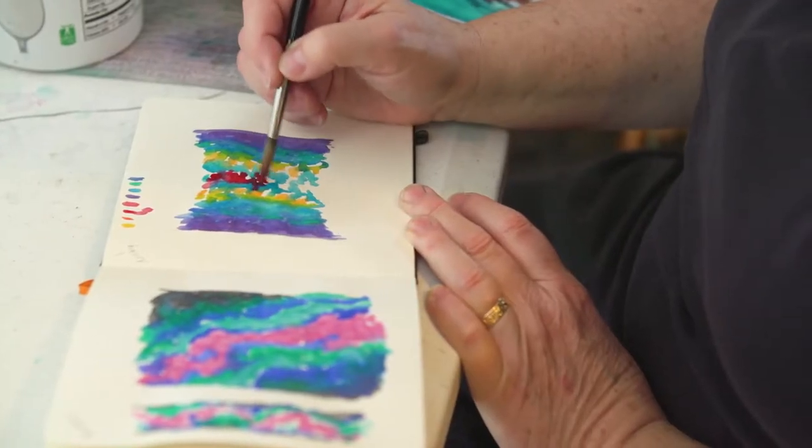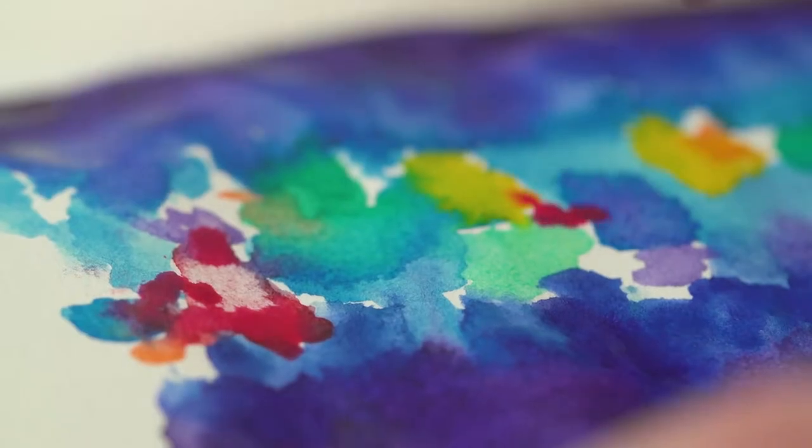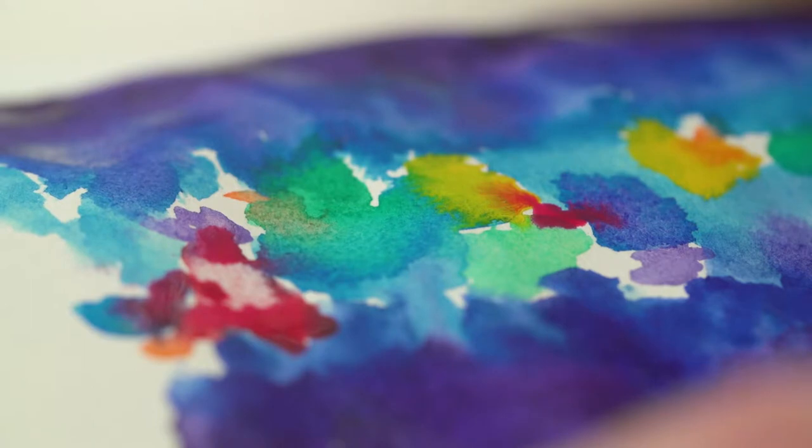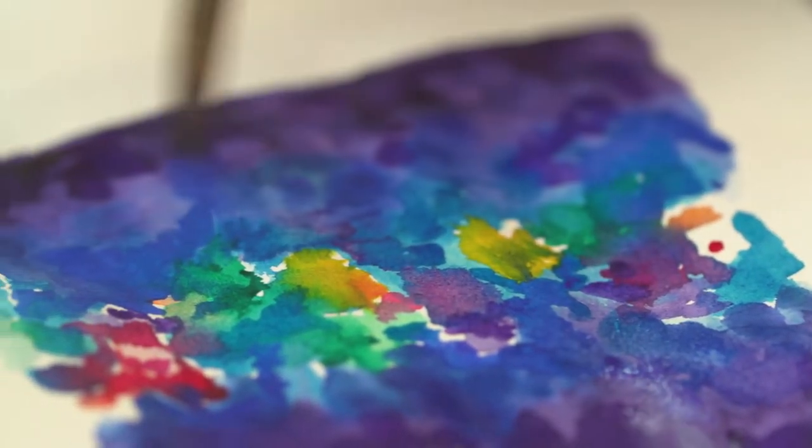Everything I do has to do with where I am and who I am. My weaving process doesn't start on the loom. My weaving process starts with a watercolor sketch, which gives me a color map of how I will then dye the yarns for a particular piece.